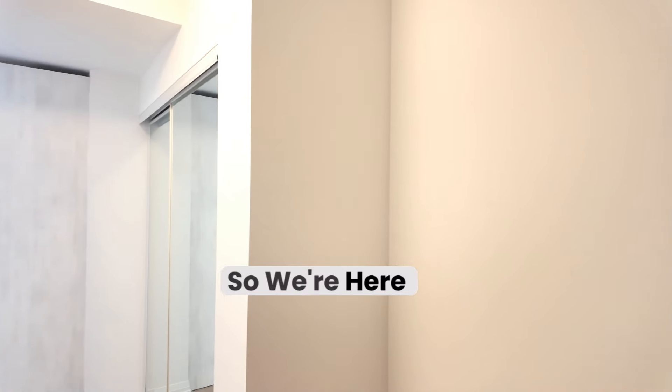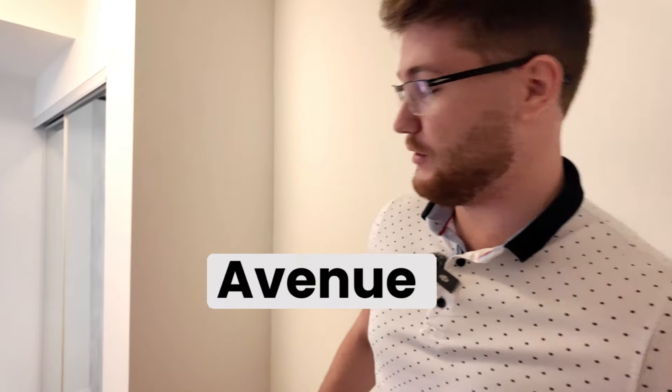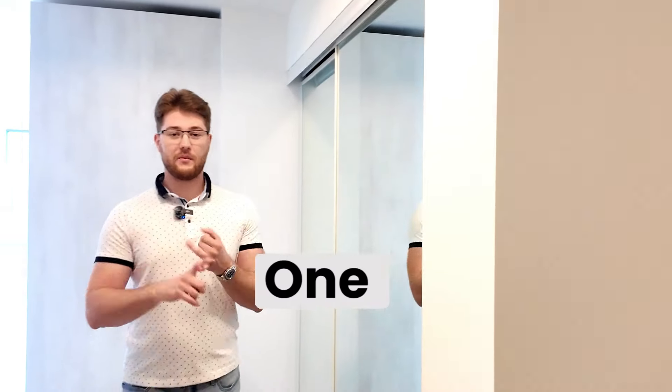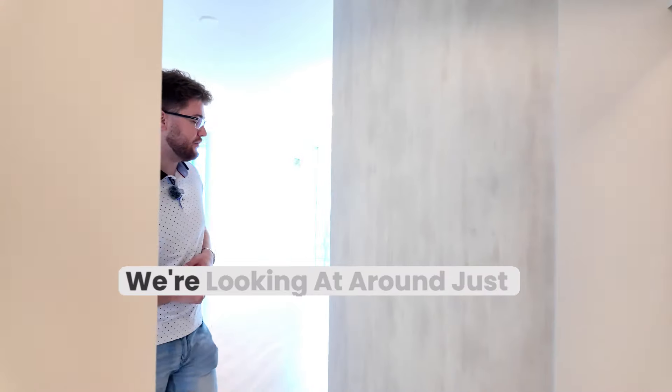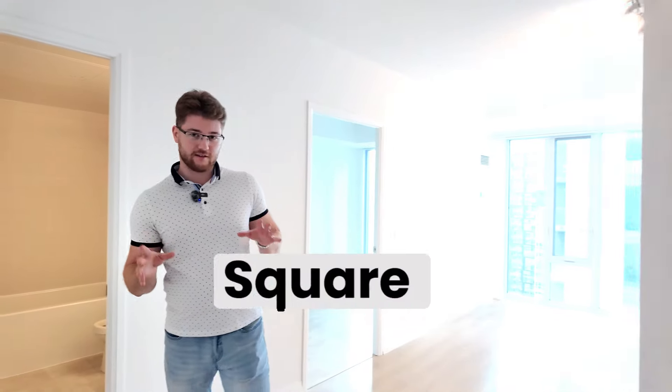Let me show you the unit. We're here at 28 Whitmer Avenue in downtown Toronto. This is the apartment — we have a one bed, one bath, open concept, just newly built condo. We're looking at around just under 600 square feet.